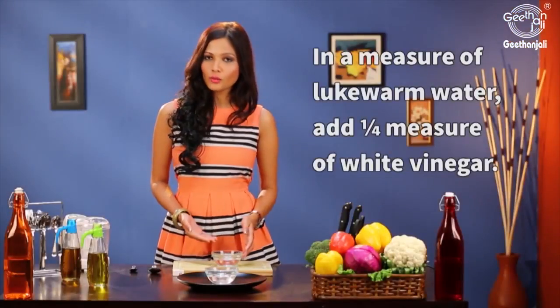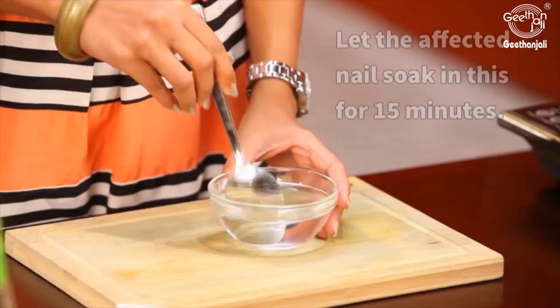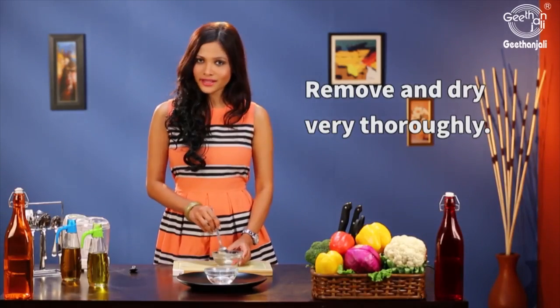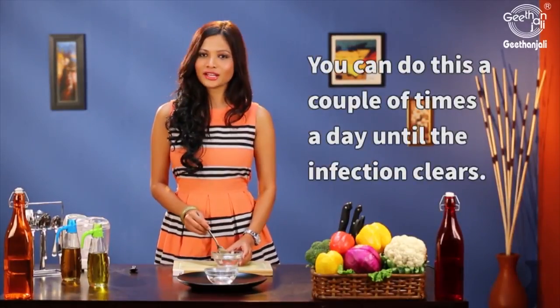In a measure of lukewarm water, take a quarter measure of white vinegar. Mix this and soak the affected nails in this for about 15 minutes. Wash it off and then dry it thoroughly. You can do this a couple of times a day till the infection clears.